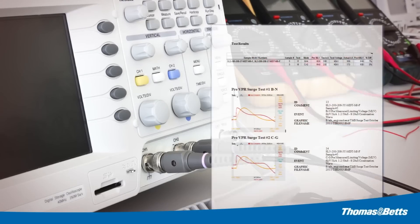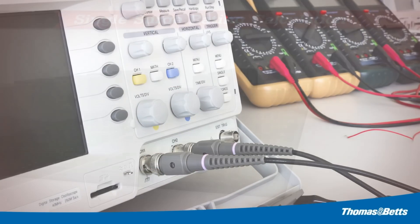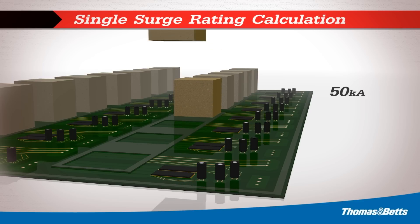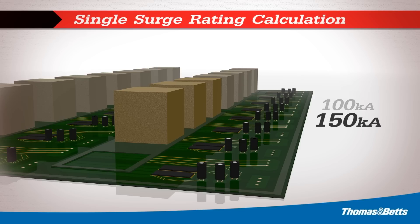Historically, surge manufacturers provided third-party test reports to prove their product's robustness. Presently, most surge manufacturers do not provide test reports. Instead, they provide calculated values based on the number of surge components used in the construction of their product. The surge rating of the individual component can no longer be assumed once it is placed on a printed circuit board and becomes part of a system. Relying on calculated values does not guarantee performance.